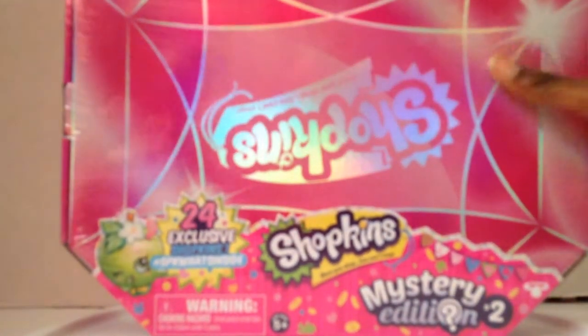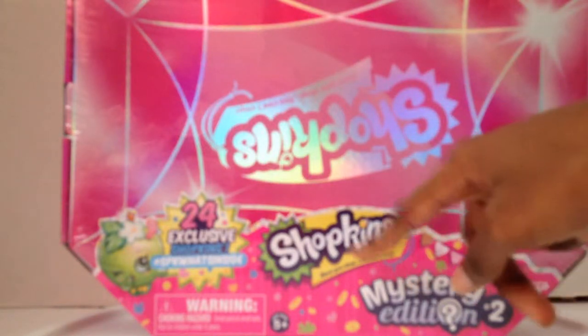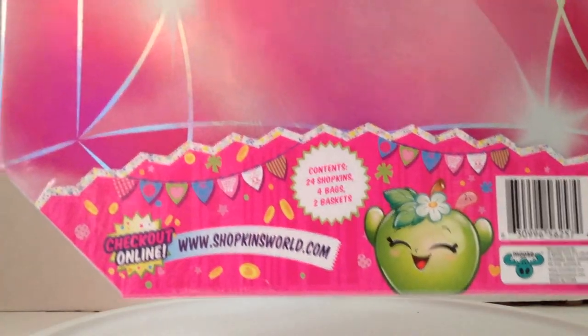Hey everyone, it's Rose here! Today life needs more Shopkins, so I'm here with the second mystery edition. This one comes with 24 exclusive Shopkins. I noticed they put the box upside down in the package — somebody wasn't paying attention. It comes with 24 Shopkins, four bags and two baskets. Let's find a way to open up the plastic and get rid of that — you can just peel it off and the paper pulls off.